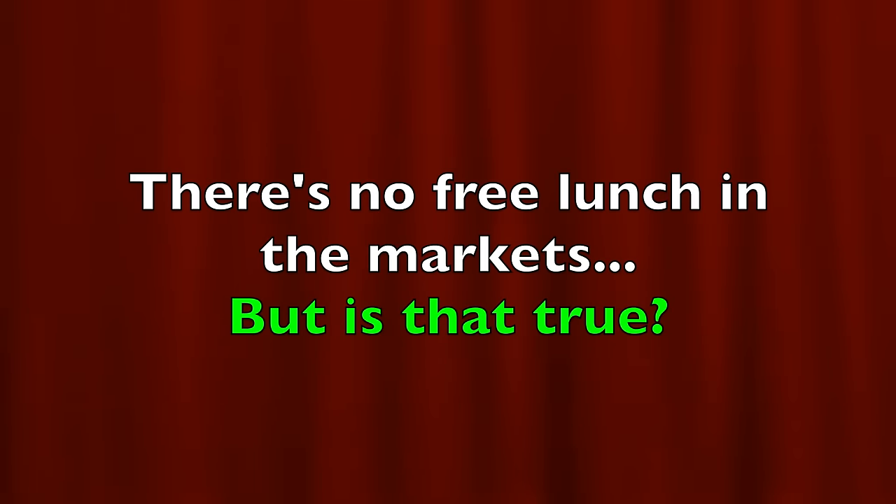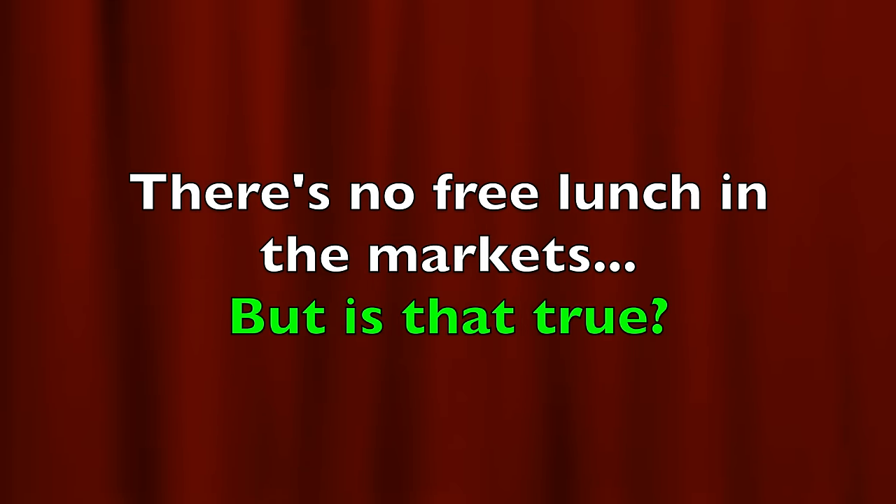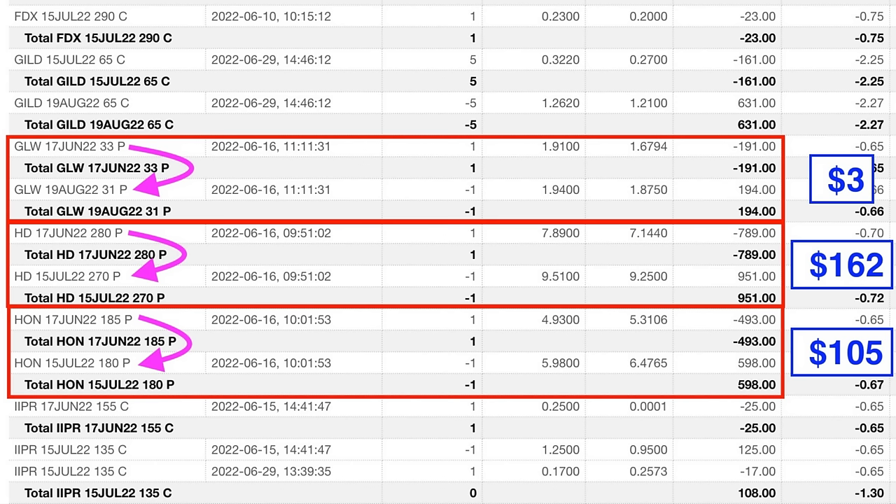I've found that having a longer-term mindset comes in handy for stock and option traders like us. There's a saying you've likely heard — I've never really liked it — that goes: there's no free lunch in the markets. Well, I disagree with that, and here's why. We improved our position and got paid. I kind of count that as a free lunch.